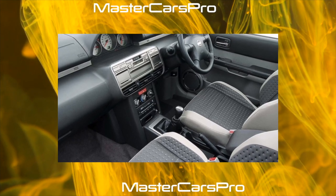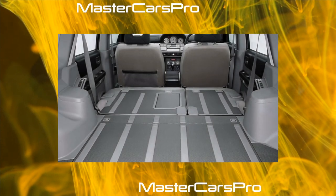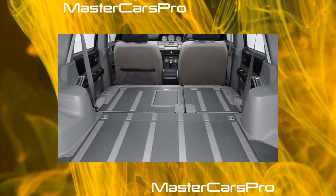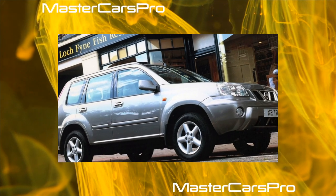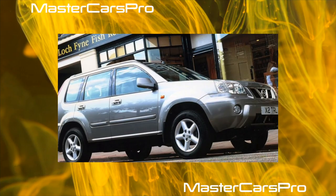The Nissan X-Trail is a fairly strong player in the compact crossover class. It will attract buyers with a courageous appearance, backed up by good off-road capabilities, high ground clearance, and the reliability of many components and assemblies. When buying, it is advisable to pay attention to the post-styling versions, in which the main early problems have been eliminated.